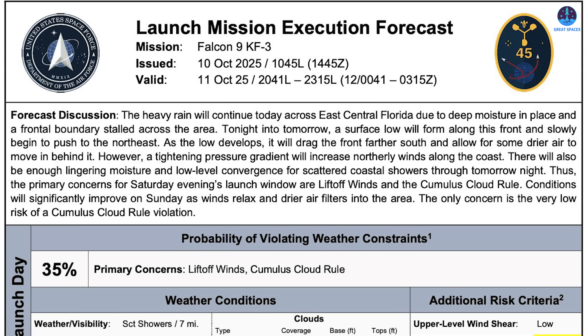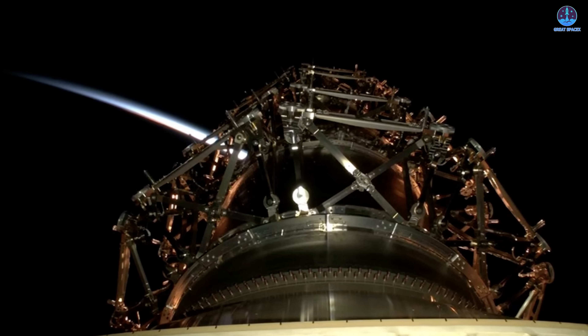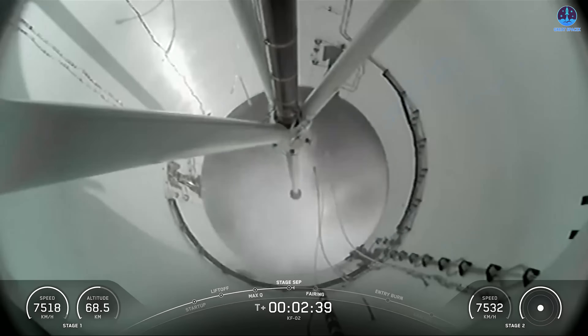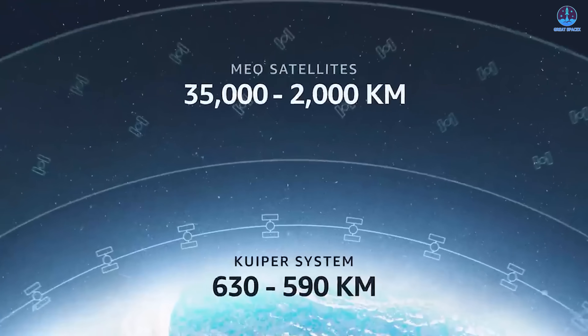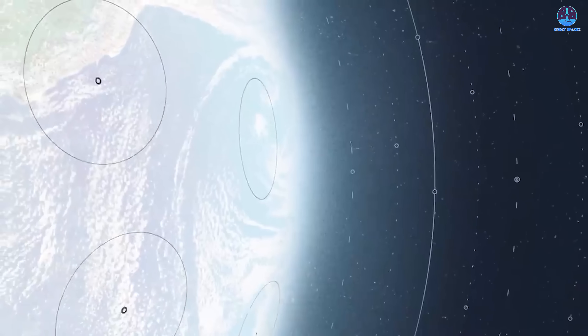Interestingly, this mission had been delayed to align with the Starship schedule. Originally planned for October 9th, the launch faced several weather-related postponements before proceeding successfully. The mission represented SpaceX's third Project Kuiper launch and the sixth dedicated flight overall, aimed at deploying Amazon's broadband satellite network. With this latest mission, 153 Kuiper satellites have now reached space, marking steady progress toward that ambitious goal.